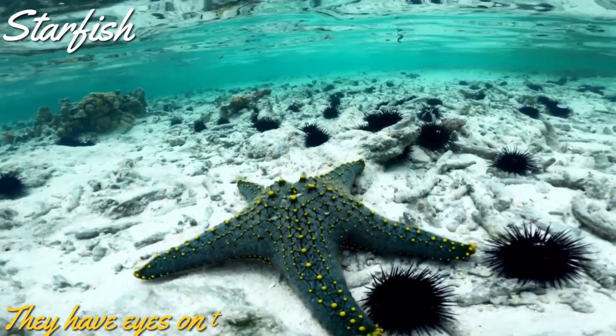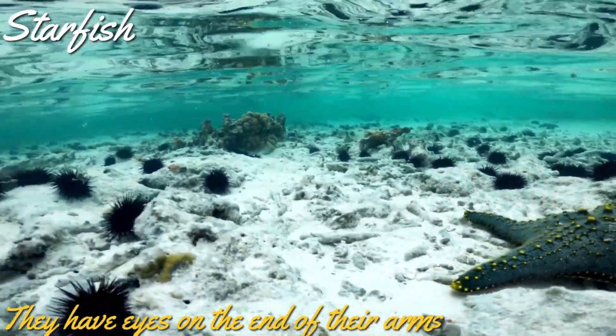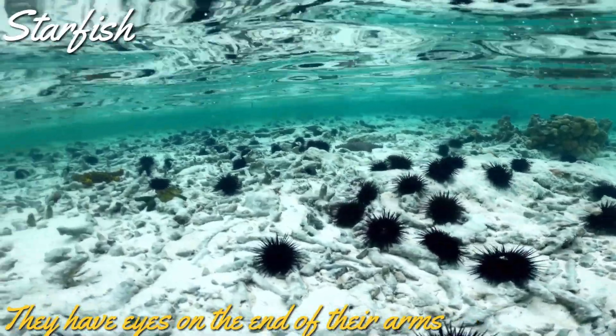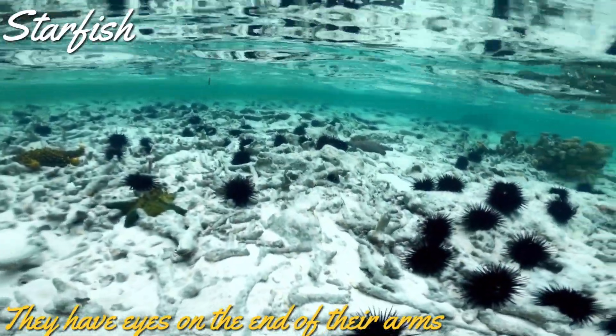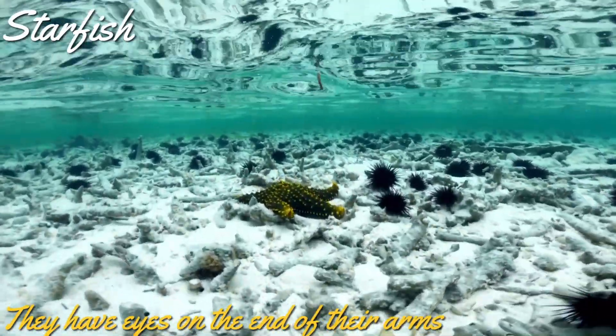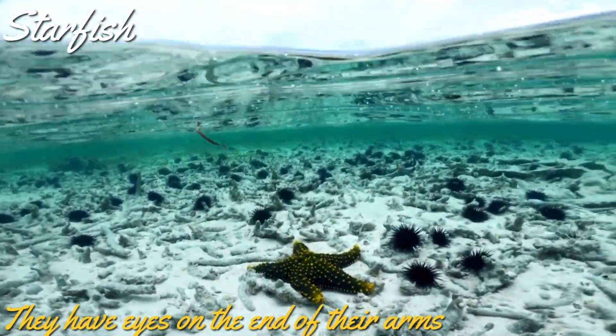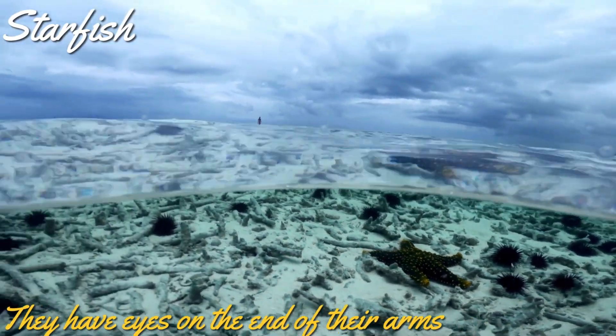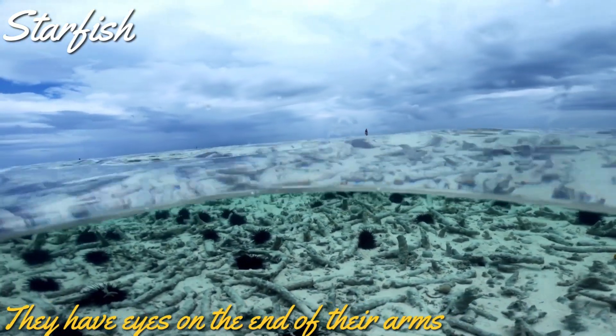Starfish has an eye at the end of each of its arms. So a starfish that has five arms has five eyes, and a starfish with 50 arms has 50 eyes. Its eyes can't see finer details as a human's eye can. Starfish can detect light with its eyes, and that enables the starfish to hunt for food as well as escape from predators.